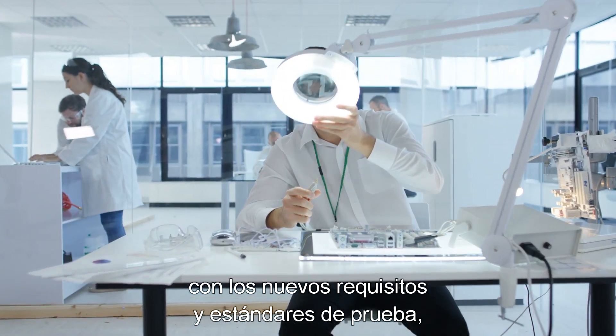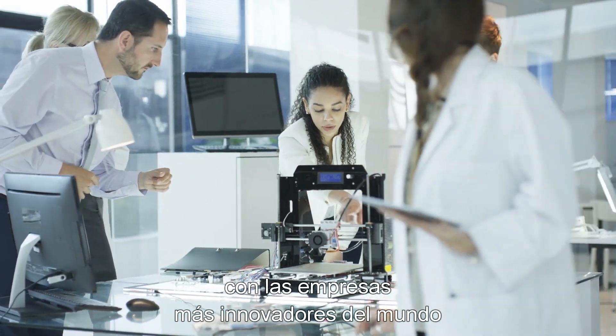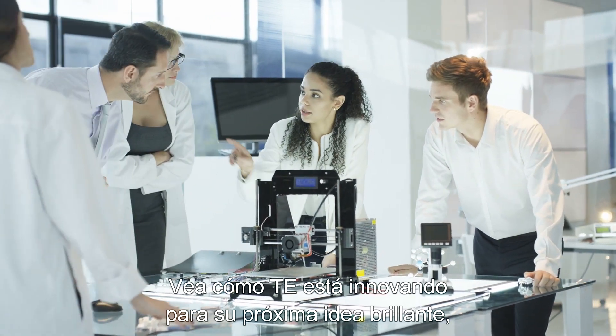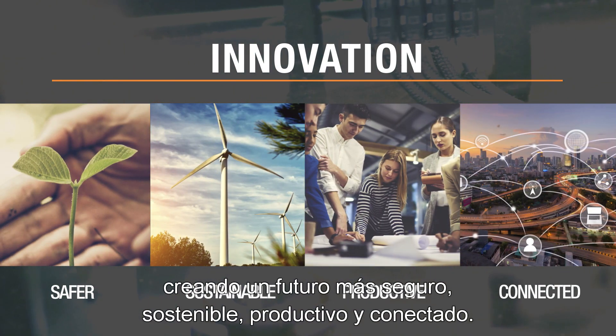Experts at TE want to take care of the heavy lifting. TE engineers are working with the world's most innovative companies on their toughest challenges. See how TE is innovating for your next brilliant idea, creating a safer, sustainable, productive, and connected future.